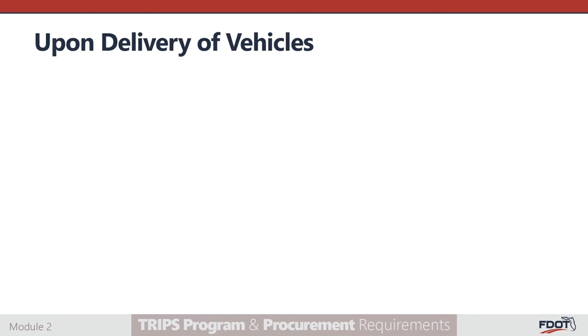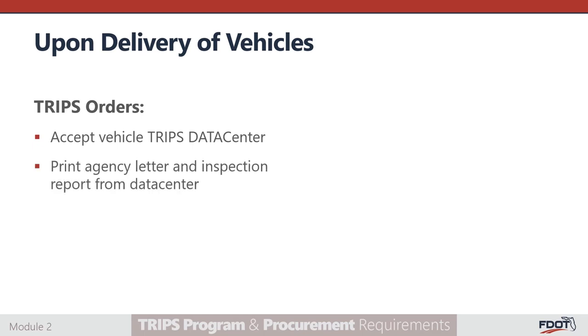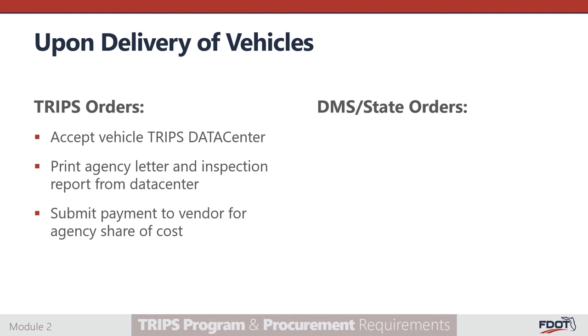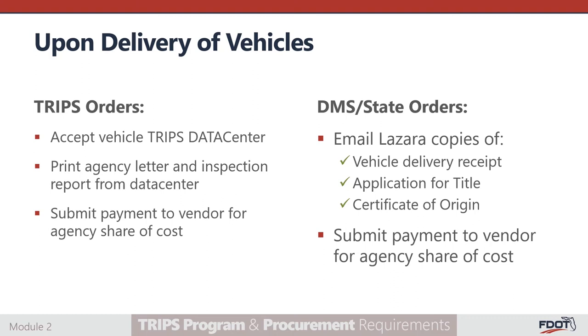Once the vehicles are delivered, the subrecipient should complete specific steps dependent on whether TRIPS or DMS was used to purchase the vehicles. If TRIPS was used, the subrecipient should log on to the TRIPS data center to accept the vehicle, print the agency letter and inspection report from the data center, and submit payment to the vendor for the agency share of the total cost. If the DMS contract is utilized, the subrecipient should email Lazarus Dinette copies of the vehicle delivery receipt, the application for title, and the certificate of origin. Finally, payment should be submitted to the vendor for the agency share of the total cost. If further clarification is needed, please get in contact with Lazarus Dinette as soon as possible.